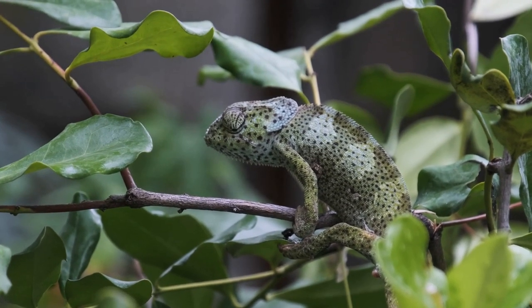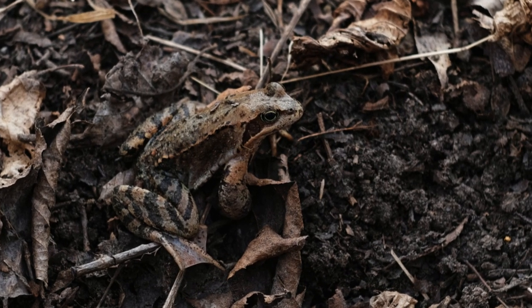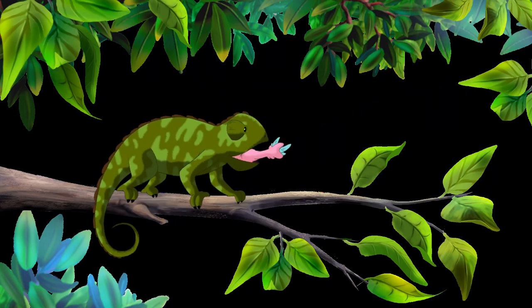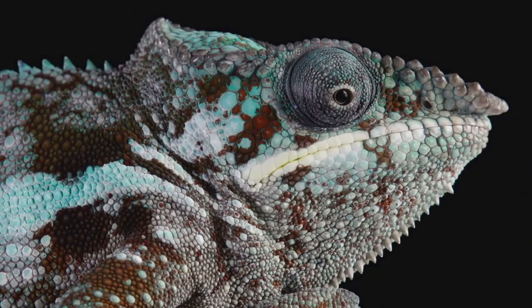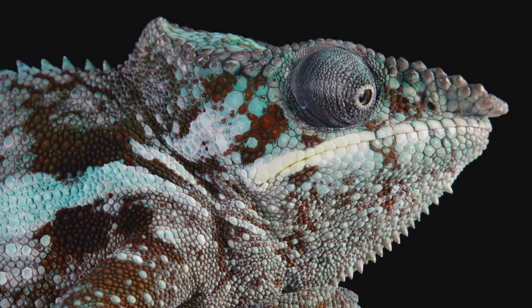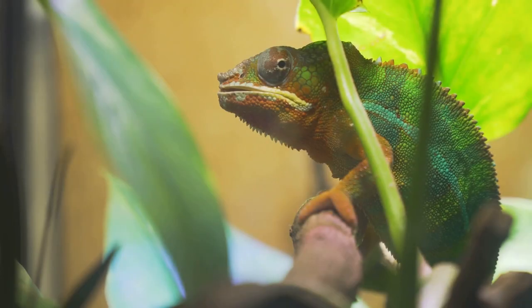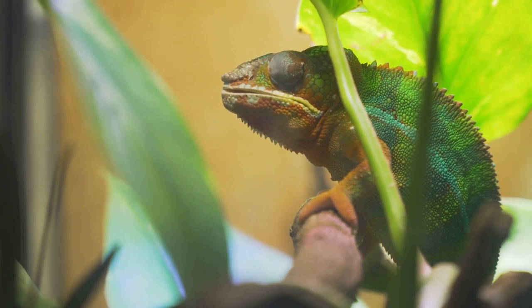Now, the chameleon — the color-changing icon of the animal kingdom. Some creatures are so synonymous with blending in that their names practically become verbs. But here's a fun fact: chameleons don't change color primarily to blend in with their surroundings. They change color to communicate, to regulate their body temperature, and to attract mates. So the next time you see a chameleon, take a moment to appreciate its incredible color-changing abilities.